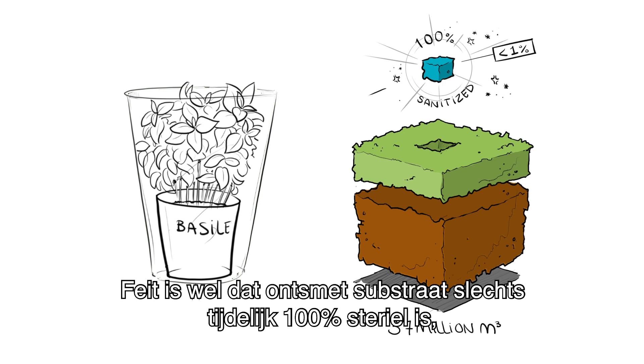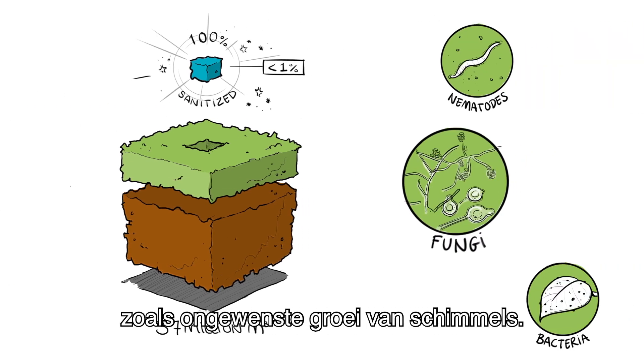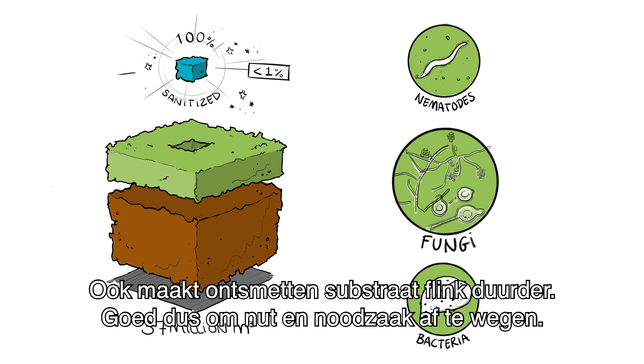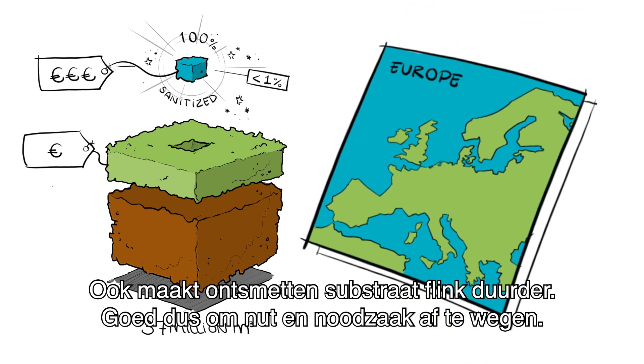The fact is that sanitized growing media are only temporarily 100% sterile, and the treatment makes them more susceptible to organisms, such as unwanted growth of fungi. Sanitizing also makes growing media considerably more expensive. Therefore, it is wise to consider usefulness and necessity.